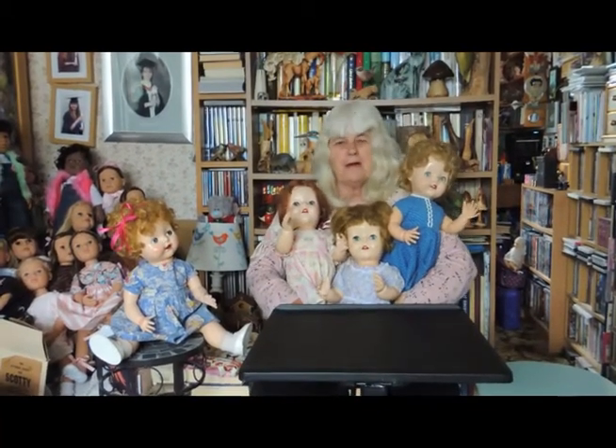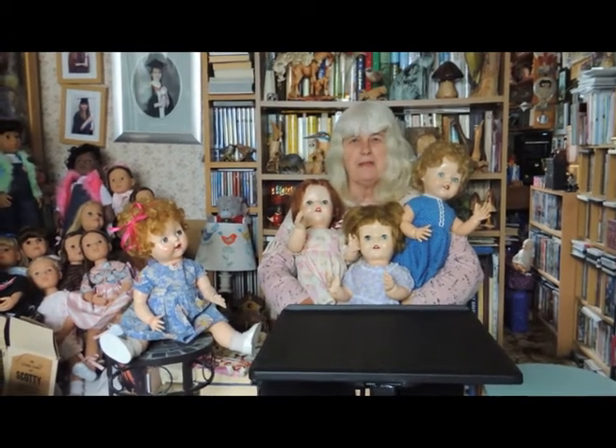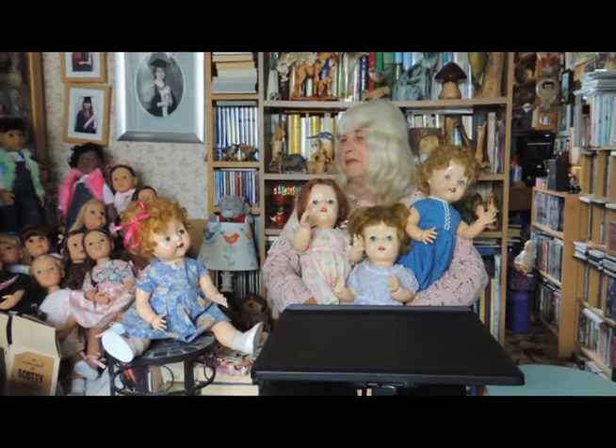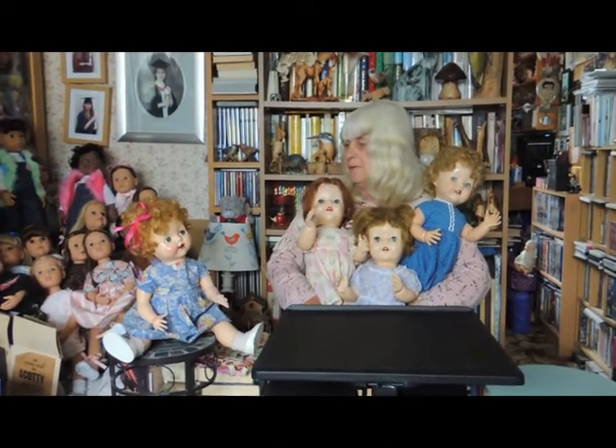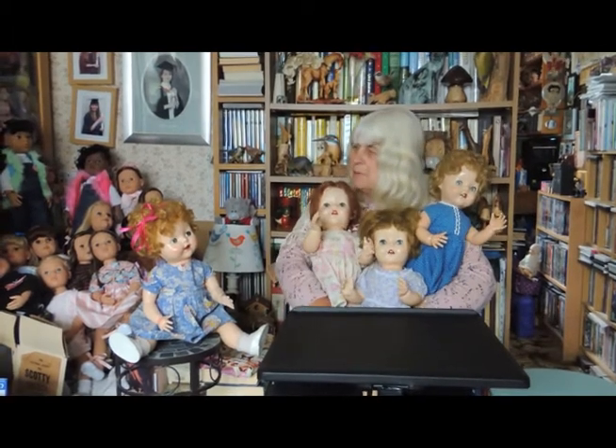So here we are — four dolls with similar faces, all made by Pedigree. Three of them are 21 inches. The non-walker in the blue with the pink ribbon is 20 inches.